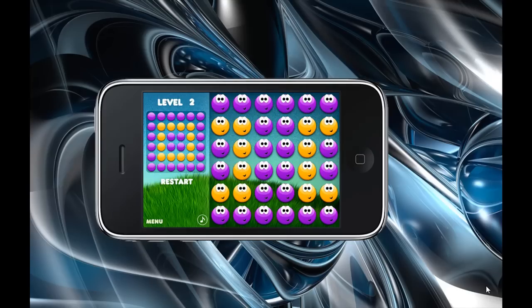You can see the shape just under where it says level 2, and the aim of the game is to make that shape.